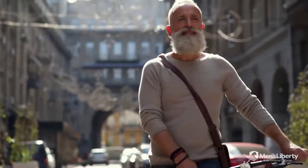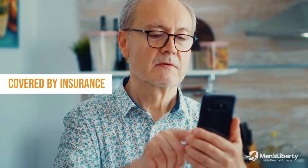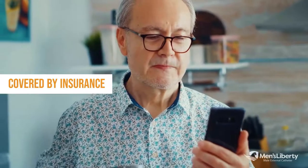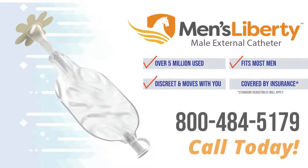Men's Liberty external catheter will keep you dry 24/7 as it directs the urine away from your skin. Best of all, most insurance providers cover Men's Liberty, although you have the option of self-pay. Most private insurance plans as well as Medicare offer coverage for this safe external collection device. Standard co-pays and deductibles will apply, and the Men's Liberty customer care team will help you with the process and take care of all the paperwork.